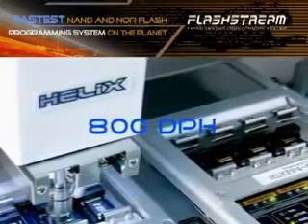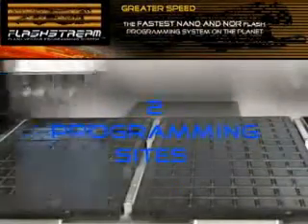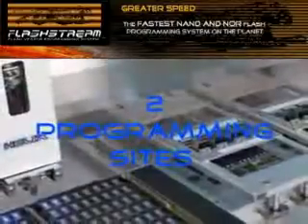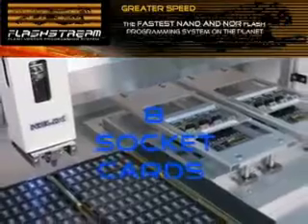The Helix FS-TR combines our precision-automated Helix handling capability with two proven FlashStream automated programming sites and eight socket cards. The Helix FS-TR precision tray system is designed with two-tray capacity.